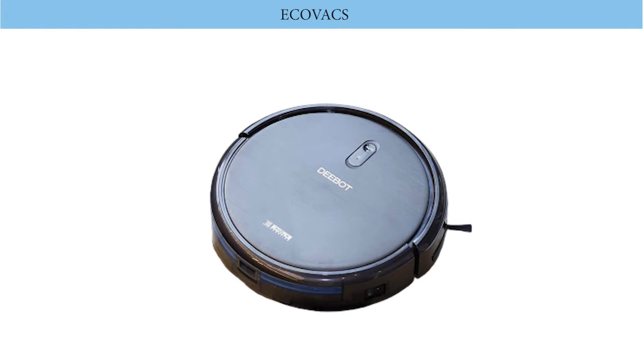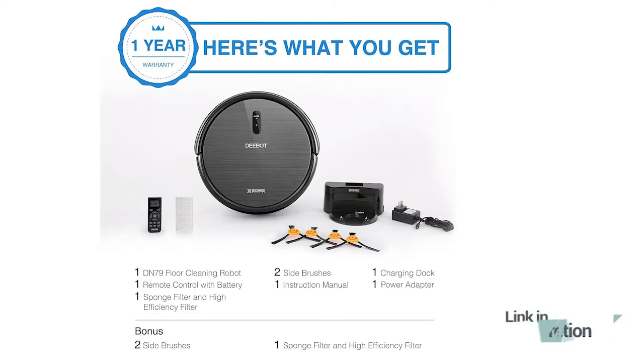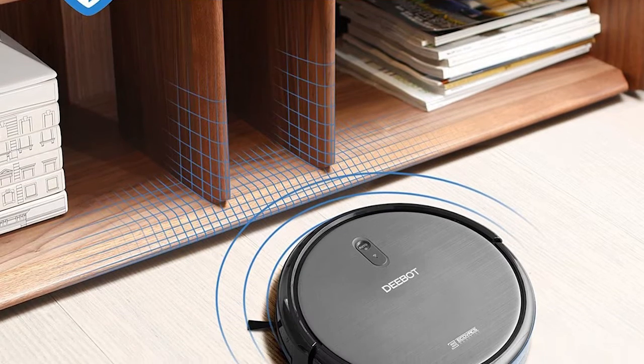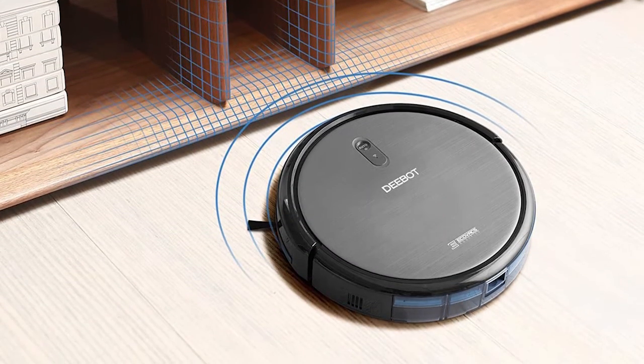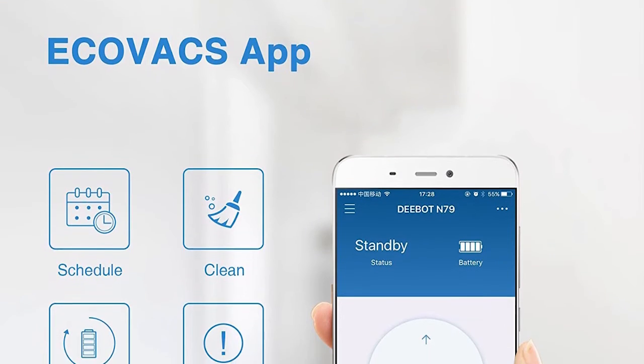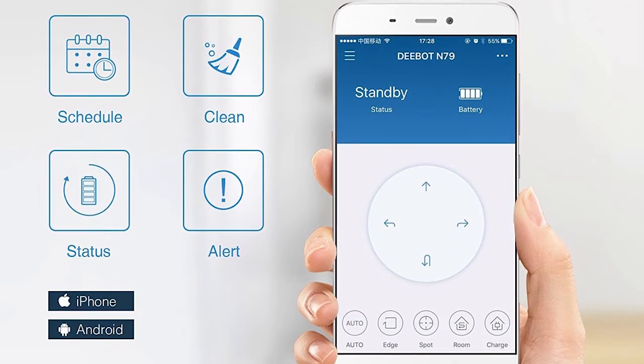Number two: Ecovacs. Ecovacs comes with a smart motion-guided auto-clean mode, plus three additional cleaning modes including spot mode for focused cleaning and edge mode for corners and edges. Robot vacuum cleaners don't entirely replace the need for manual cleaning and are not a complete substitute for conventional vacuum cleaners, but they greatly reduce the frequency and effort required for standard cleaning.